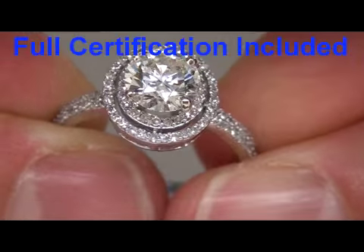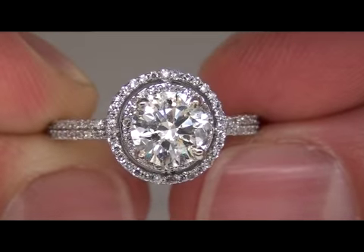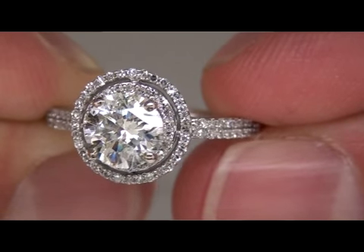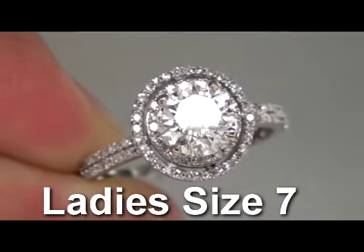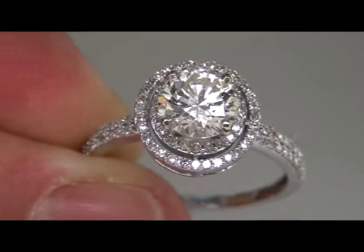The gold is solid 14 carat gold. The total gold weight for the item is 2.70 grams of solid 14 carat white gold. The ring is a lady size 7, and this is going to be sold on eBay at $1, no reserve.